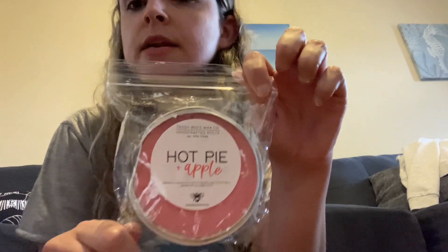It definitely makes me want to try Hot Pie on its own even more now. I will definitely be picking that up the next time she offers it. So that's Hot Pie and Apple.